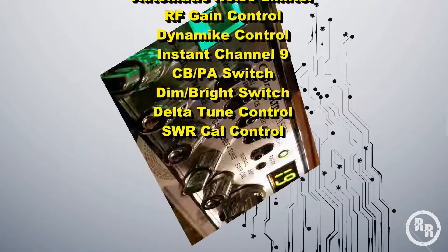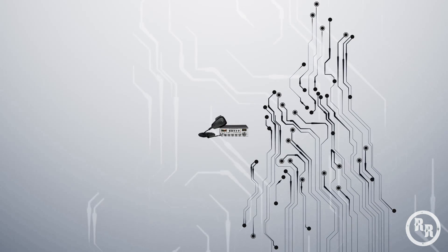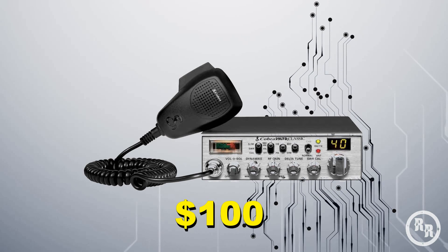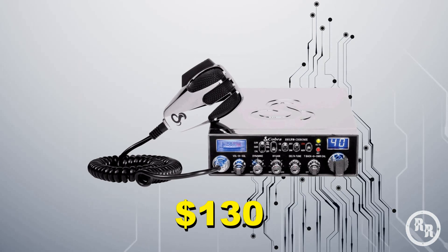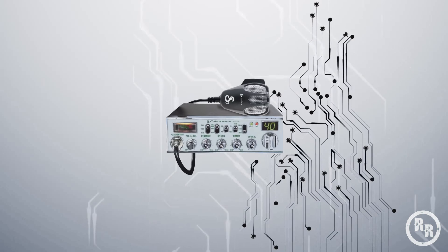The 29 LTD Series has many models, such as the Classic, the Chrome, and the Night Watch.